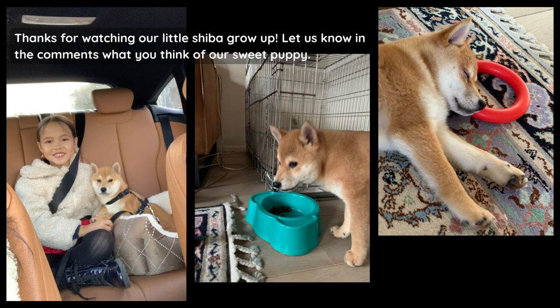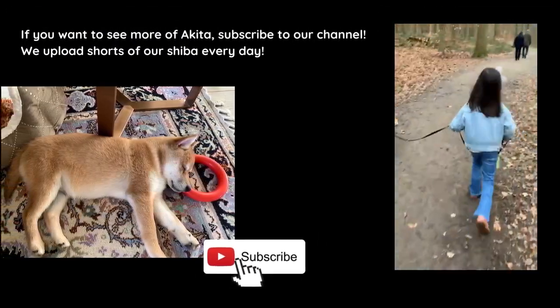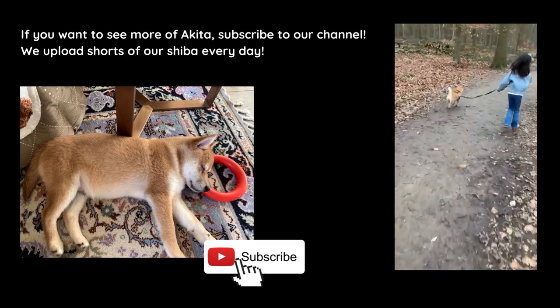Thanks for watching our little Shiba growing up. Let us know in the comments what you think of our sweet little puppy. And if you want to see more of Akita, subscribe to our channel — we upload shorts of our Shiba every day.